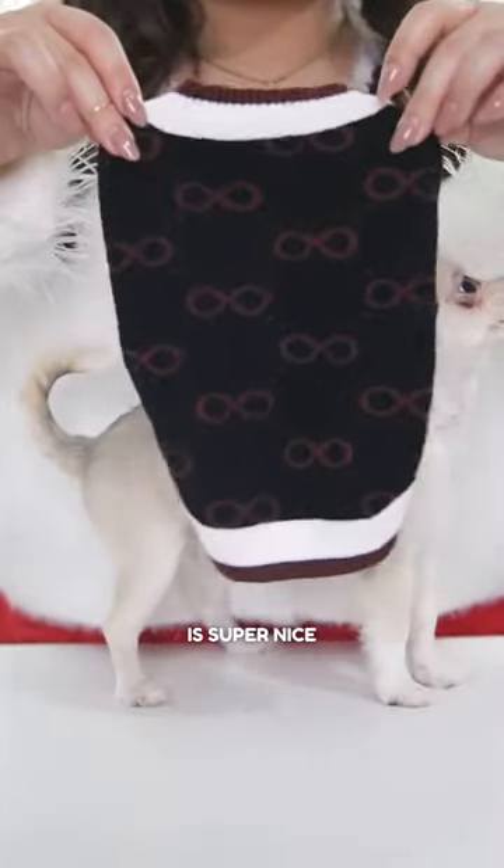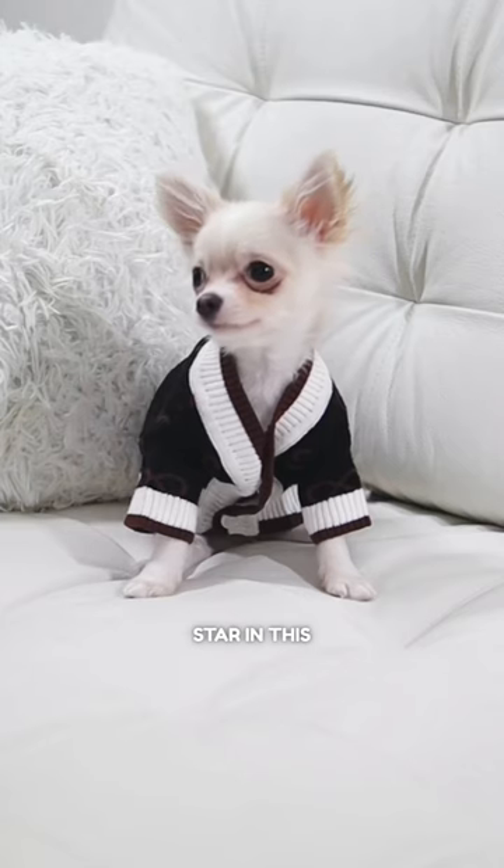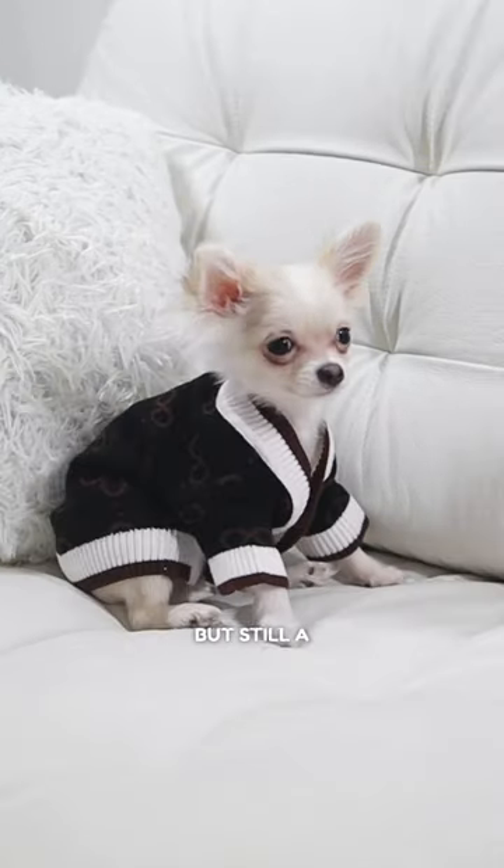Now this cardigan is super nice and the fabric feels like a cloud. I'm a certified Asian fashion star in this outfit. It's comfy, but still a tad big.